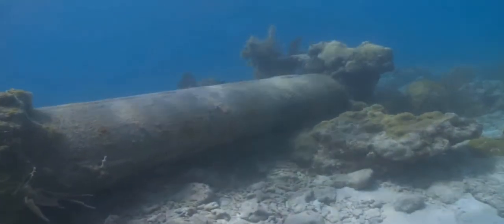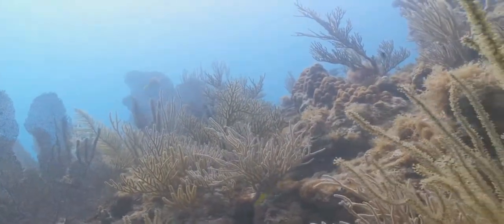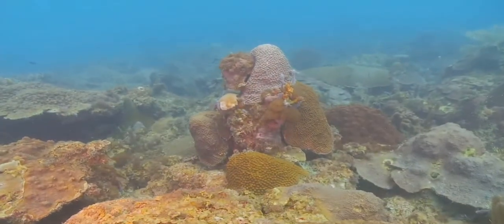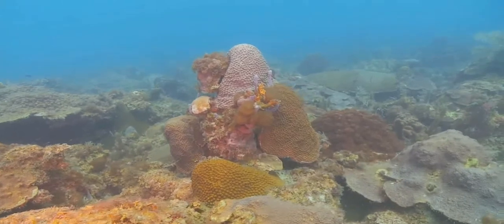This ecosystem is the marine equivalent of a tropical rainforest. It supports high levels of biological diversity, but is fragile and easily susceptible to damage from human activities.